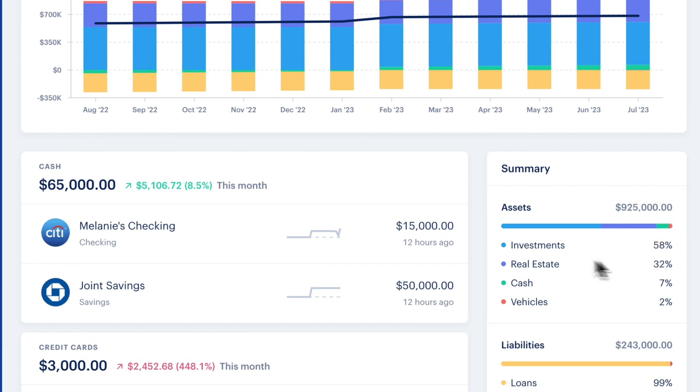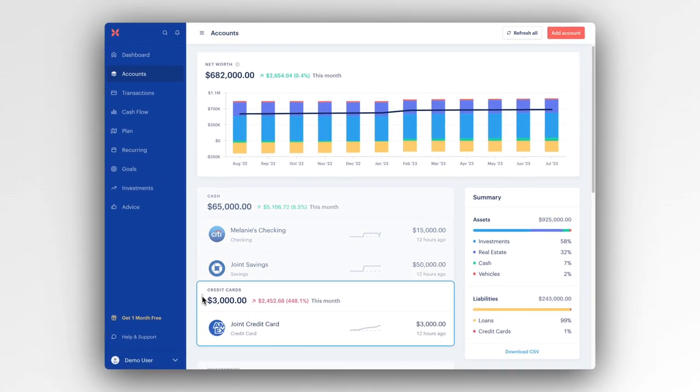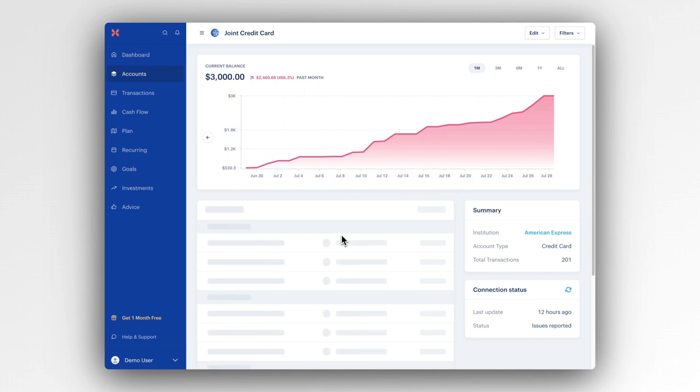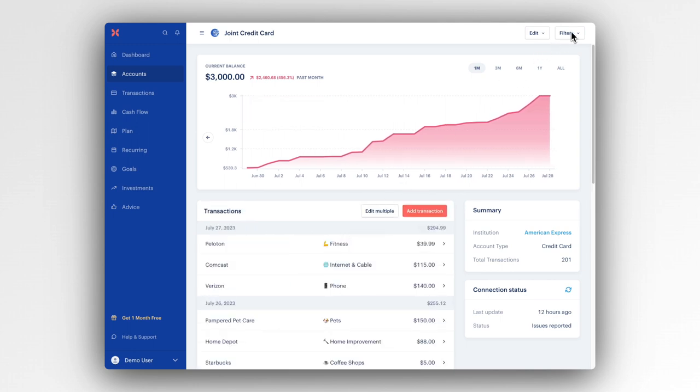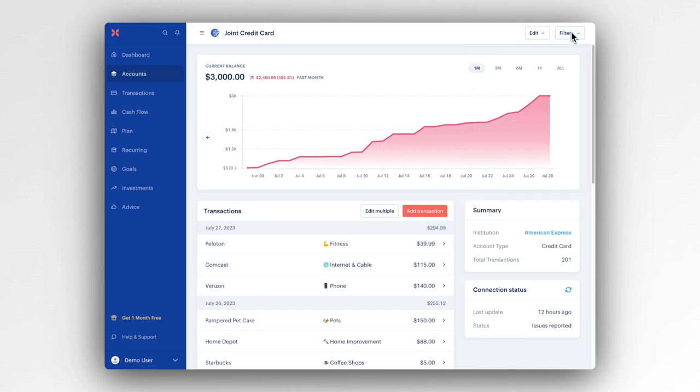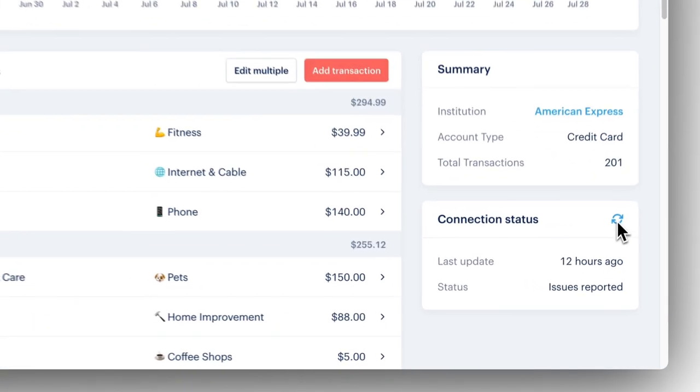See a breakdown of how your net worth is allocated. And if you prefer a personalized view, you can reorder your accounts to suit your preferences. Whenever you need to dive into the details of a specific account, click into any row to check your balance history, filter through your transactions, and if you notice your data isn't up to date, clicking on the refresh icon will sync with your bank.